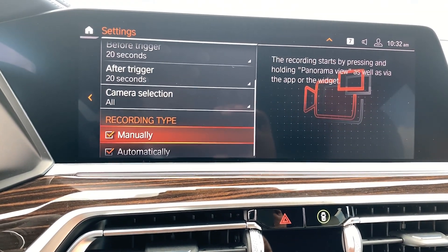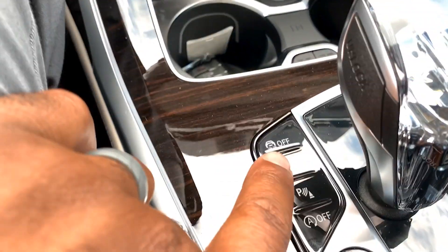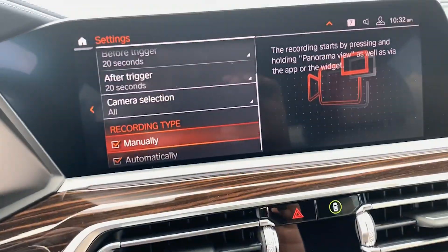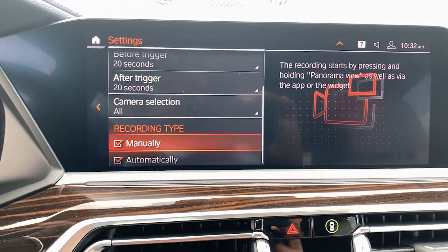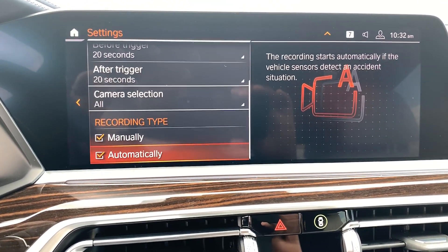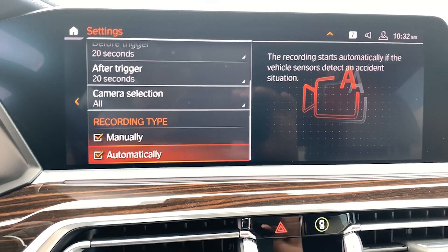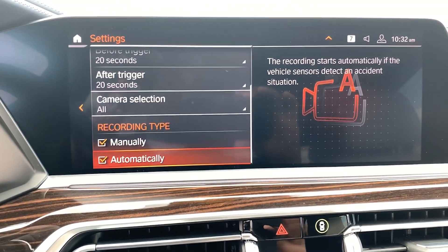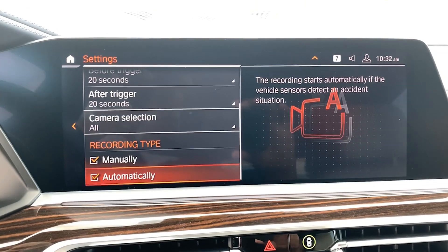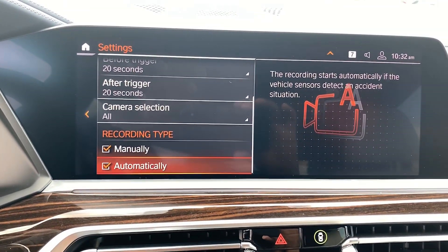For recording type, you can select to record manually by pressing and holding the panorama view button, you can do it with the app, or you can set it to automatically record — meaning if the vehicle detects an accident it will start recording up to 20 seconds before and after the accident. That can be your proof of what happened — think of it as a built-in dash cam right in the vehicle.